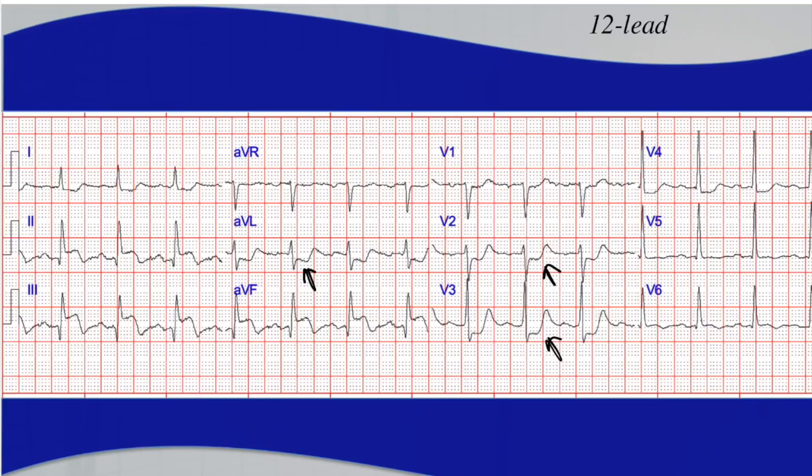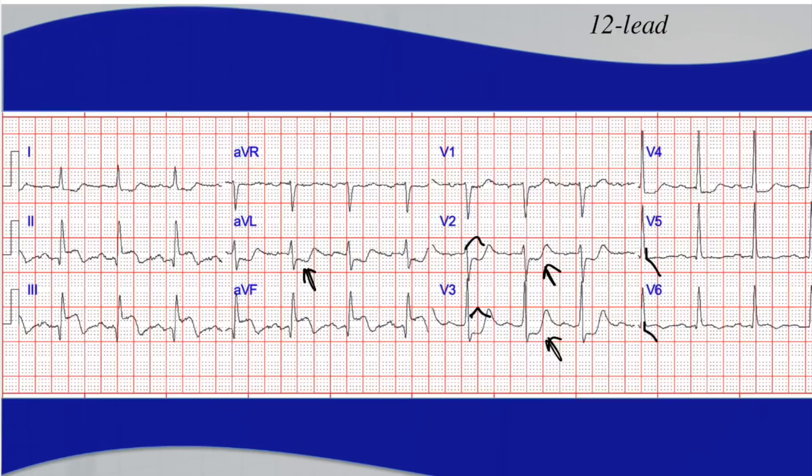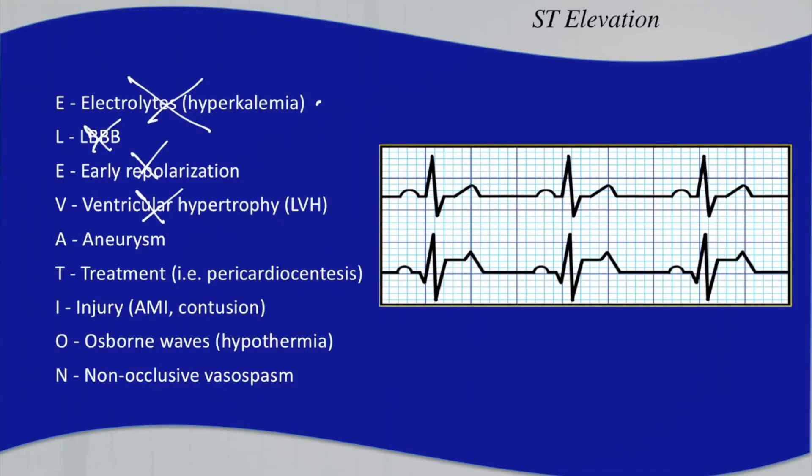Ventricular hypertrophy — LVH especially — can cause a strain pattern that looks a lot like an MI. But with that strain pattern, you would have elevation in V2 and maybe V3 and then depression in V5 and V6. You're not seeing that, and the QRS complexes don't show high voltage indicating chamber enlargement. So we can rule out LVH. Aneurysm is a tough one to rule out, but a left ventricular aneurysm typically presents in someone who had a big MI in the past with persistent ST elevations, not ST depression like we're seeing. So we can rule out the aneurysm.